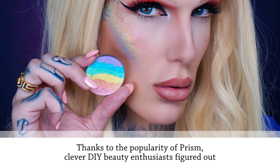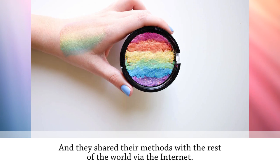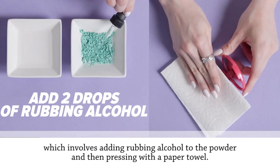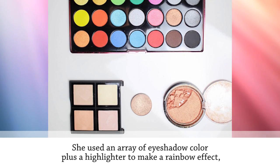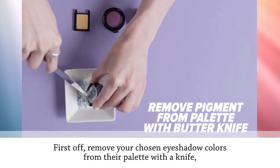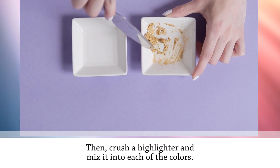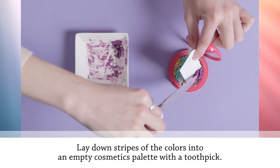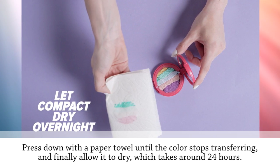Many disappointed makeup fans who didn't get their hands on Prism took the DIY route. Reddit user TheKittenButcher crushed various eyeshadows and put them together using a classic pressed powder-saving technique involving rubbing alcohol and pressing with a paper towel. To make your own: remove chosen eyeshadow colors from their palette with a knife, scrape them separately into sections of a muffin tray, and crush them finely. Crush a highlighter and mix it into each color. Then add rubbing alcohol one drop at a time until you form a paste. Lay down stripes of the colors into an empty cosmetics palette with a toothpick, and press down with a paper towel until the color stops transferring.